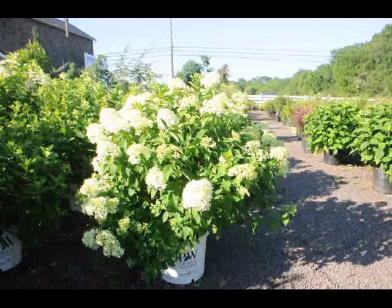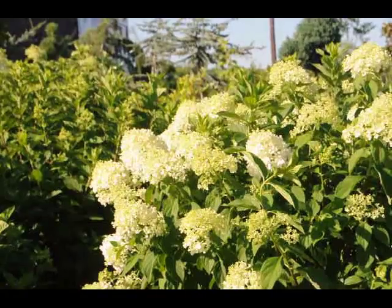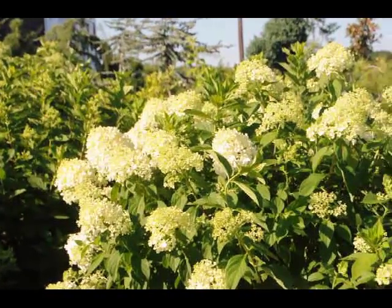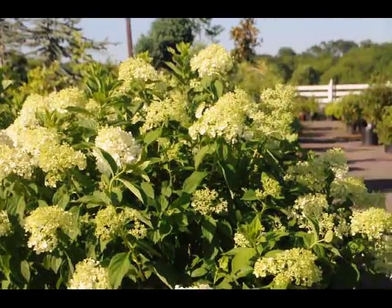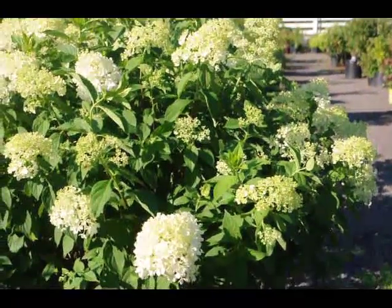The limelight hydrangea is a relatively new addition to the hydrangea family. It is a light white with a little bit of a hint of green on it — a beautiful plant that will bloom in this intense heat and summer sun.